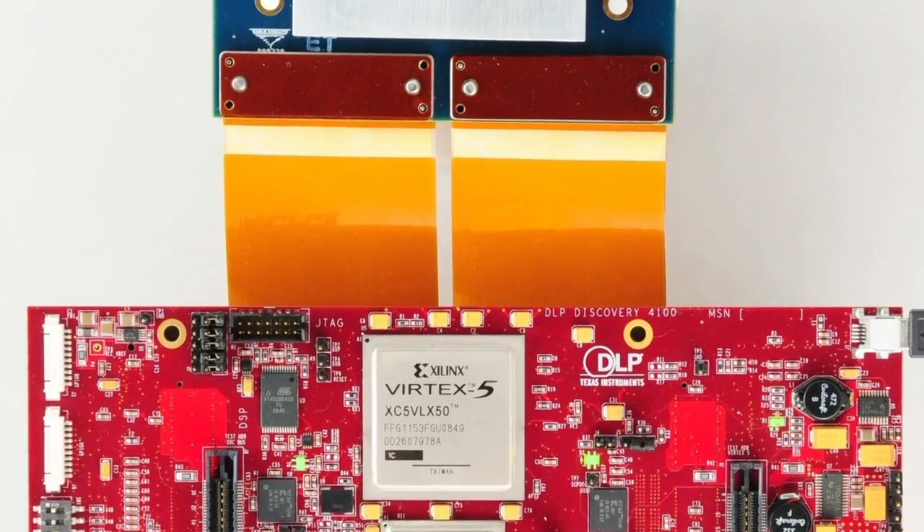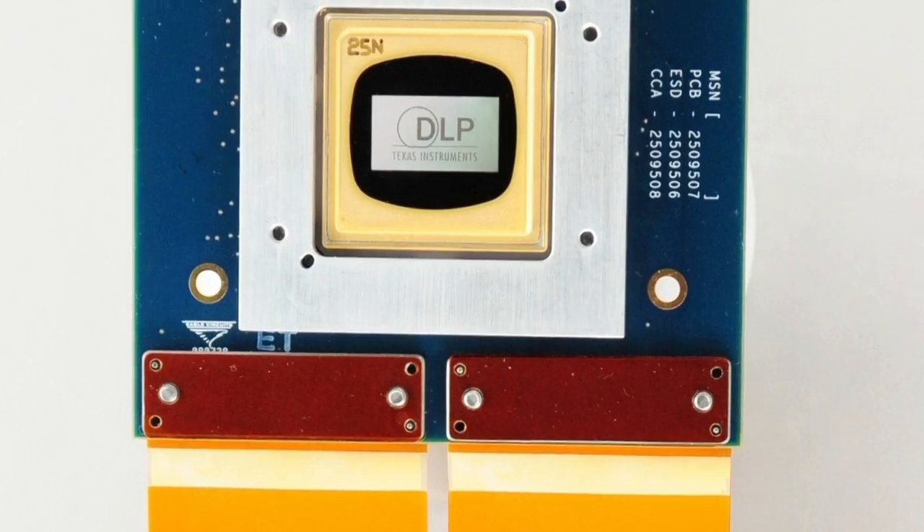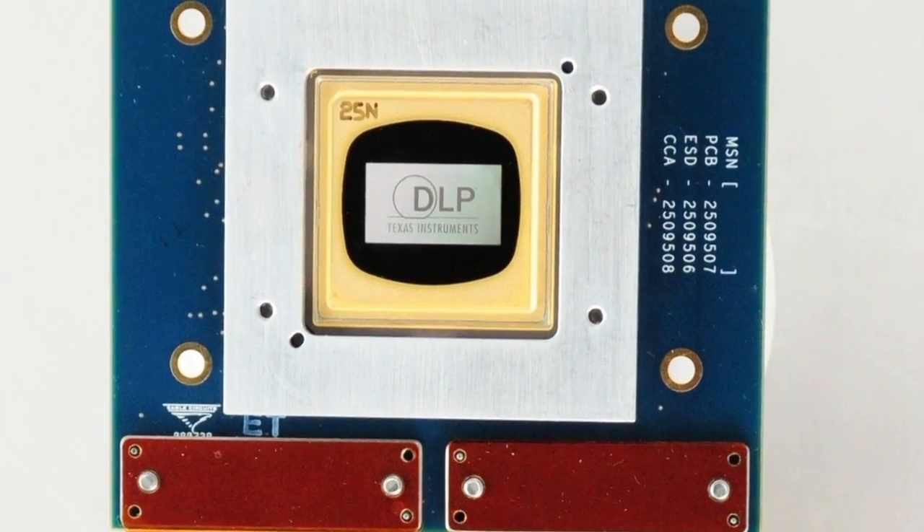This is our Discovery 4100 product that's been matured over time and is supported with our design houses. By maturity and flexibility we mean highest speed, highest resolution, and also supporting a broad range of wavelengths. If you need more information, please go to TI.com and click on DLP.